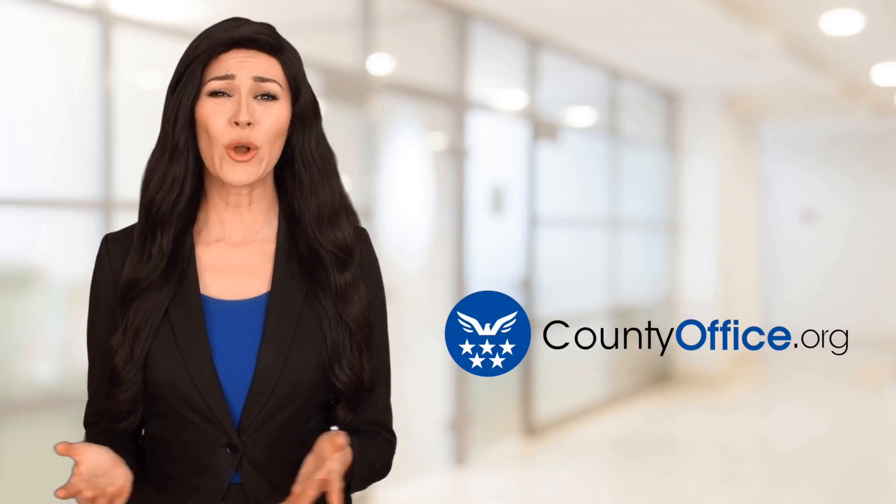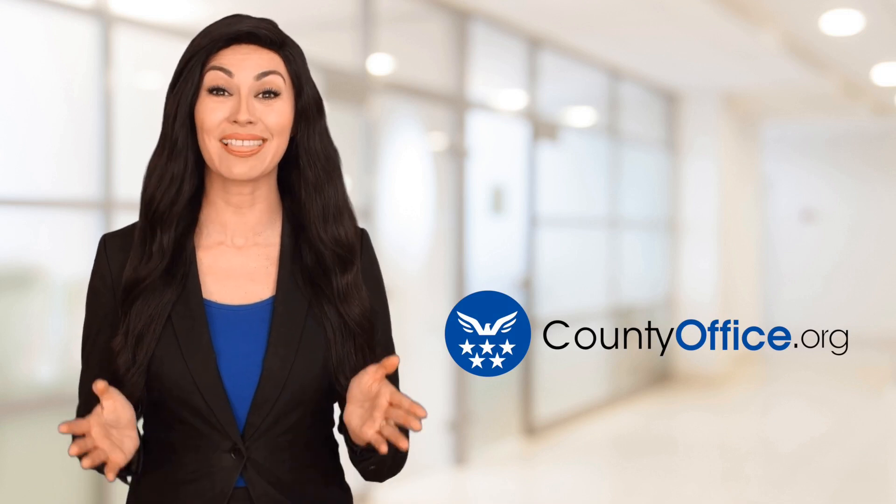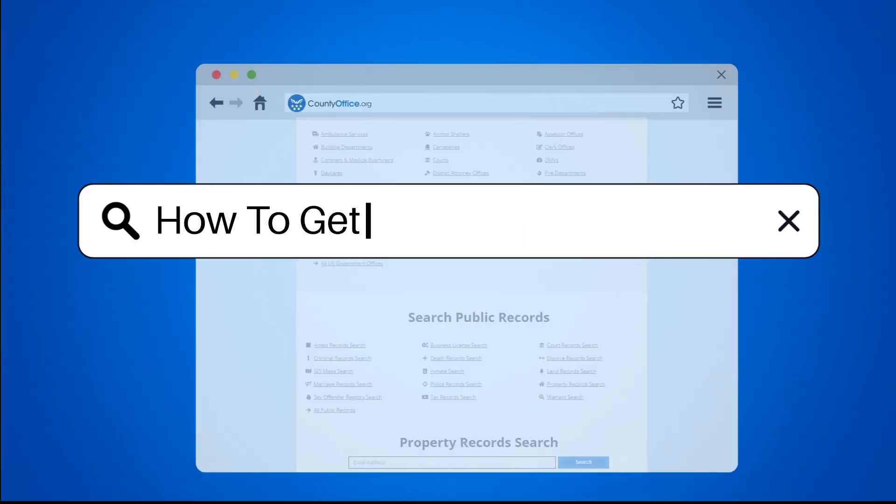Welcome to County Office, your ultimate guide to local government services and public records. Let's get started. How to get a LexisNexis report.